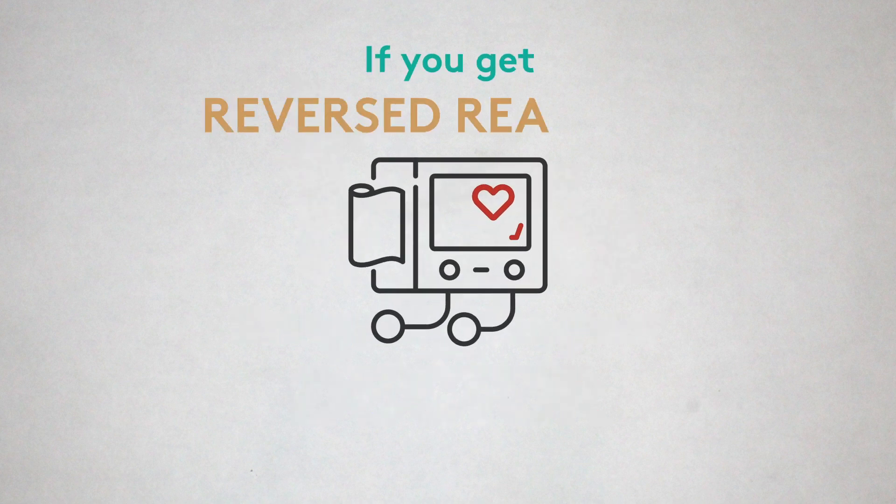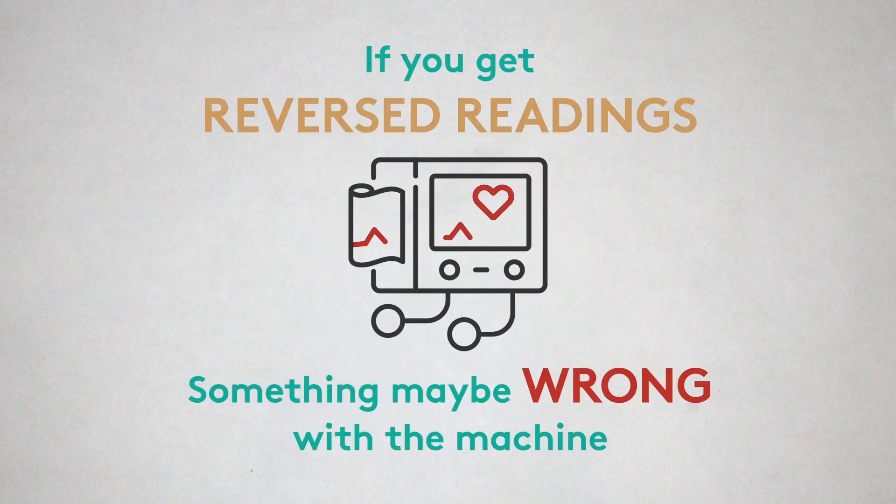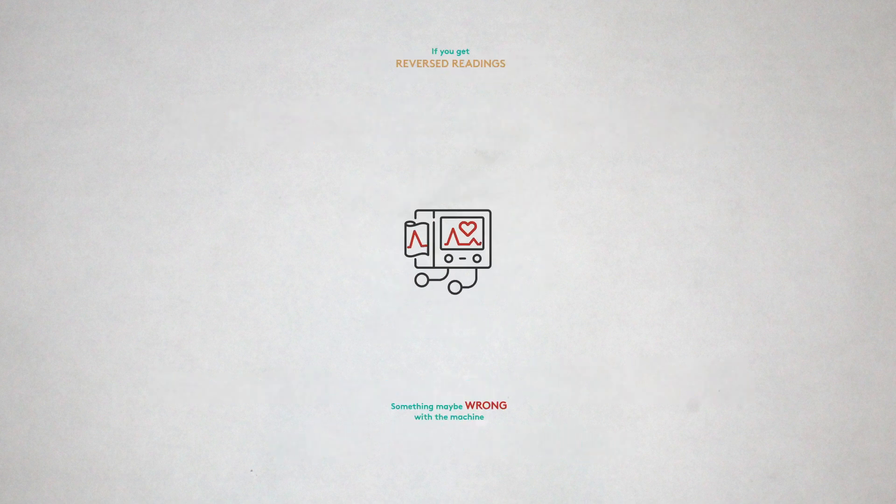If you're getting readings that are in reverse, it probably means something is not working right with the blood pressure cuff that you have. You should look into other options, or we can check it for you.